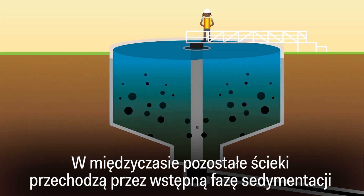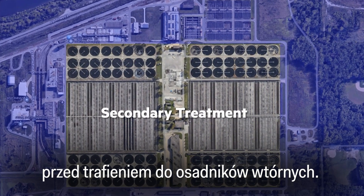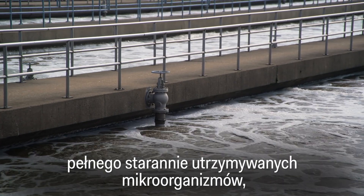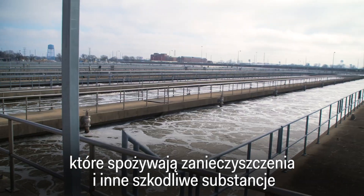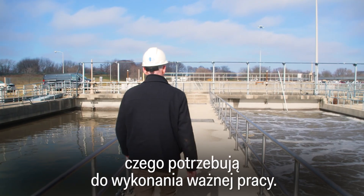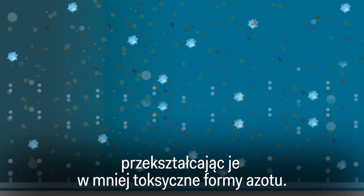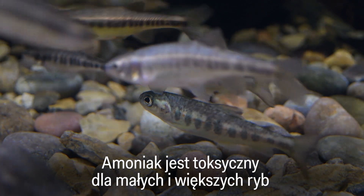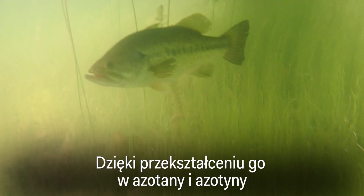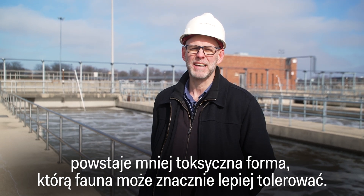Meanwhile, the remaining wastewater passes through a primary settling phase before moving on to the secondary treatment tanks. Here, air is pumped into a tank of carefully maintained microorganisms that consume pollutants and other harmful substances in the water. Oxygen neutralizes compounds such as ammonia, turning it into less toxic forms of nitrogen. Ammonia is toxic to small and large fish in our waterways, so by converting it into nitrate and nitrite, it's a less toxic form that wildlife can tolerate much better.